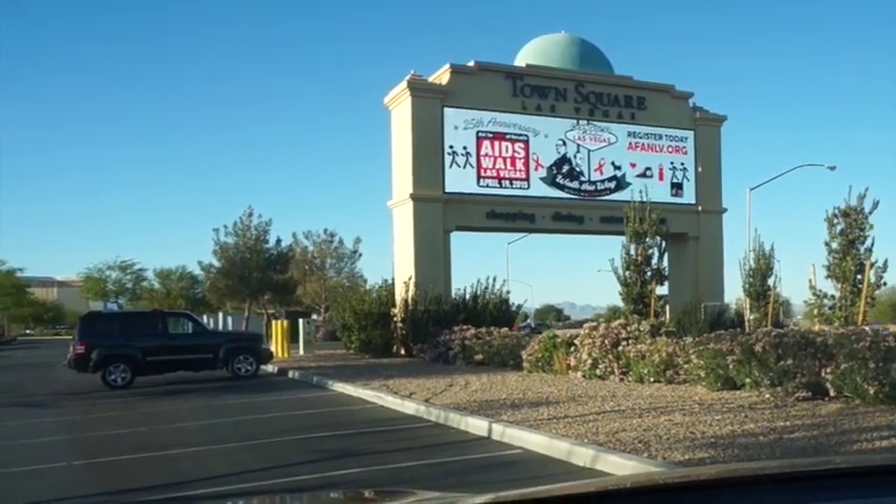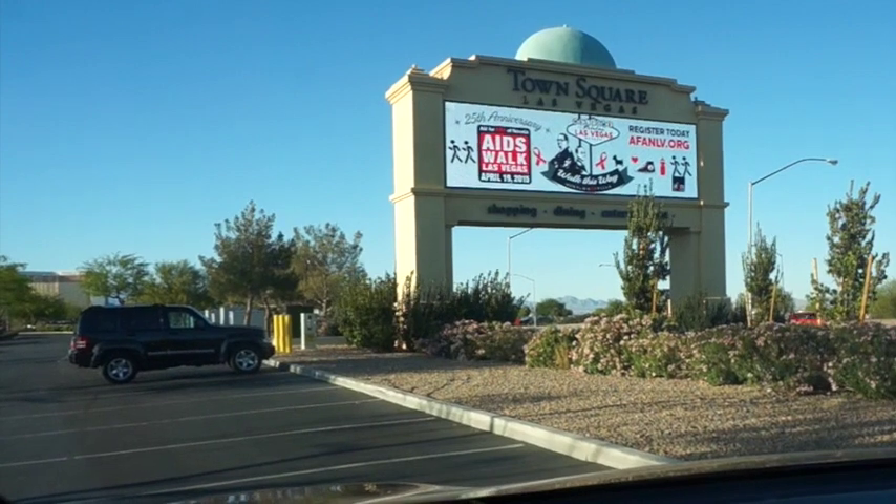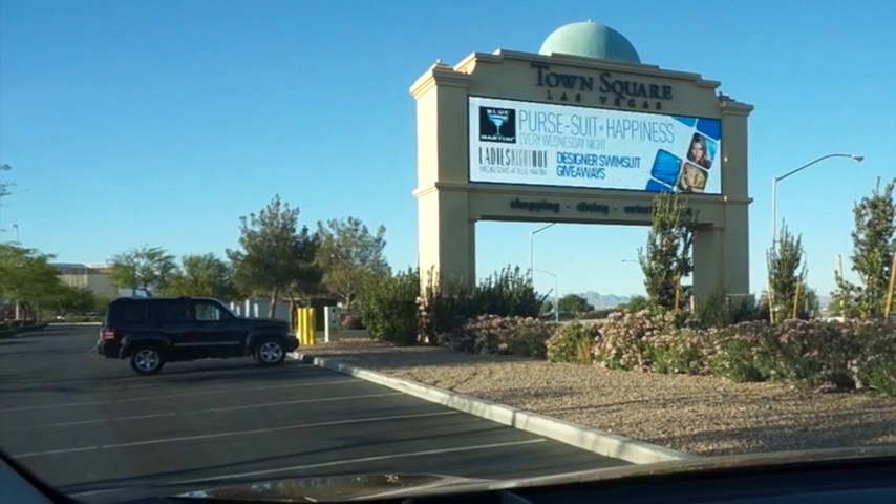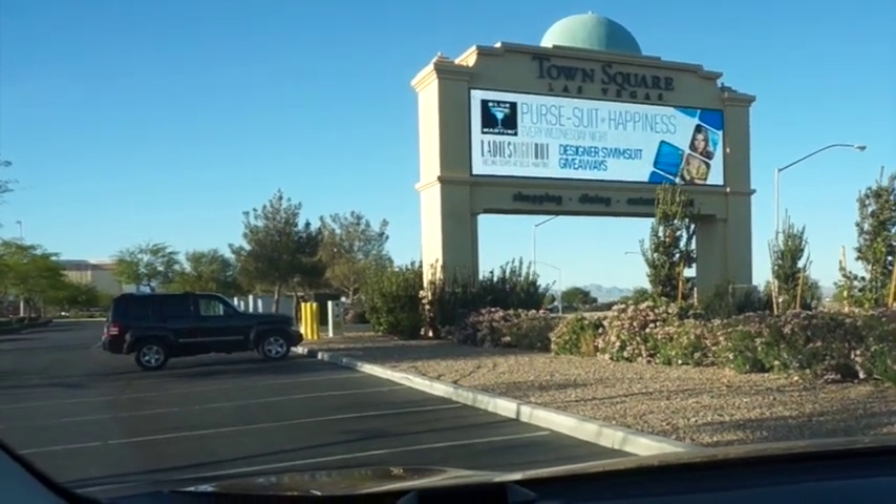South on Las Vegas Boulevard is Town Square Las Vegas. This is a shopping center, entertainment center, dining center — just about everything you would want.